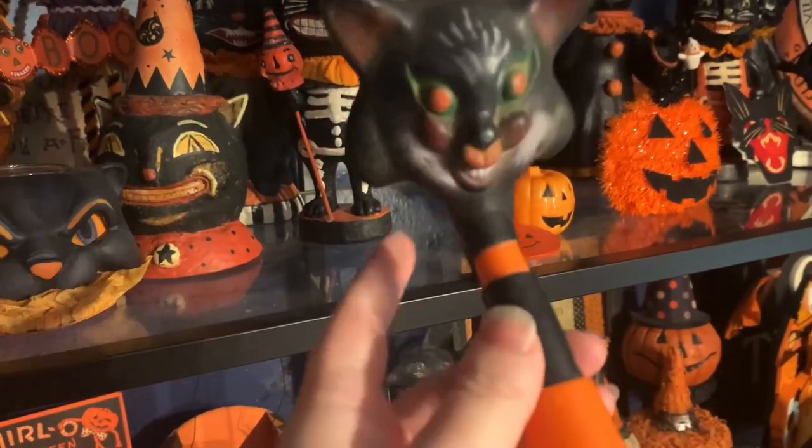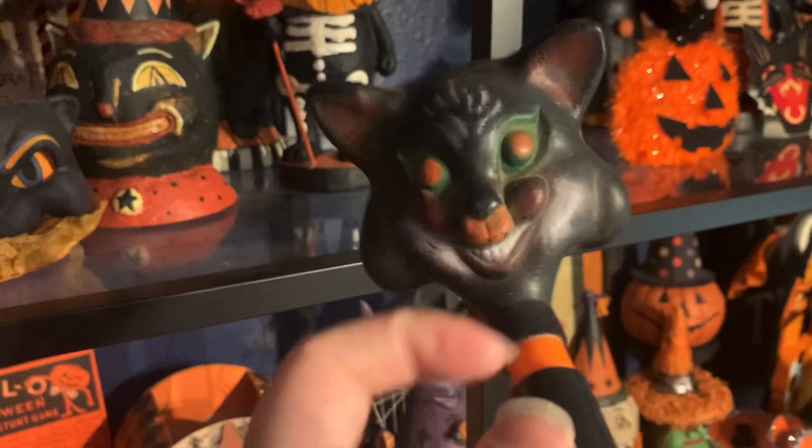And of course, this one here is my vintage horn little black cat. If you've seen one of my other vintage videos, it's in that. That's so, so cute.